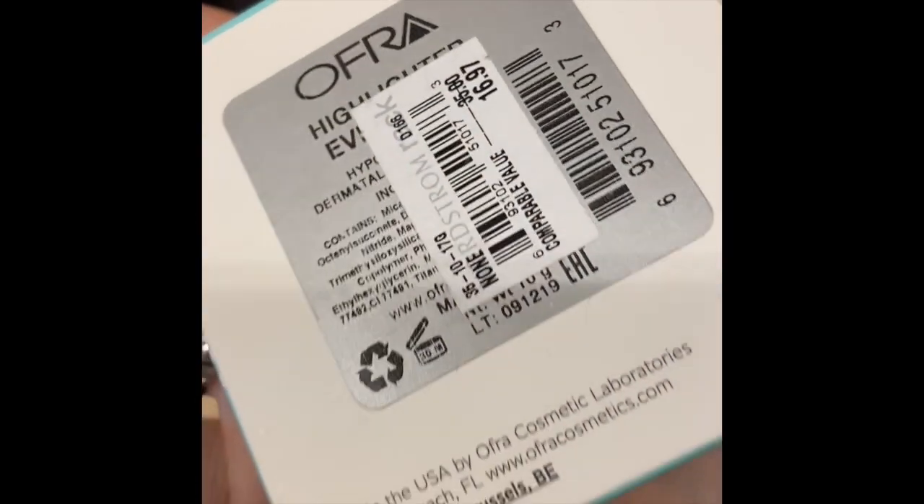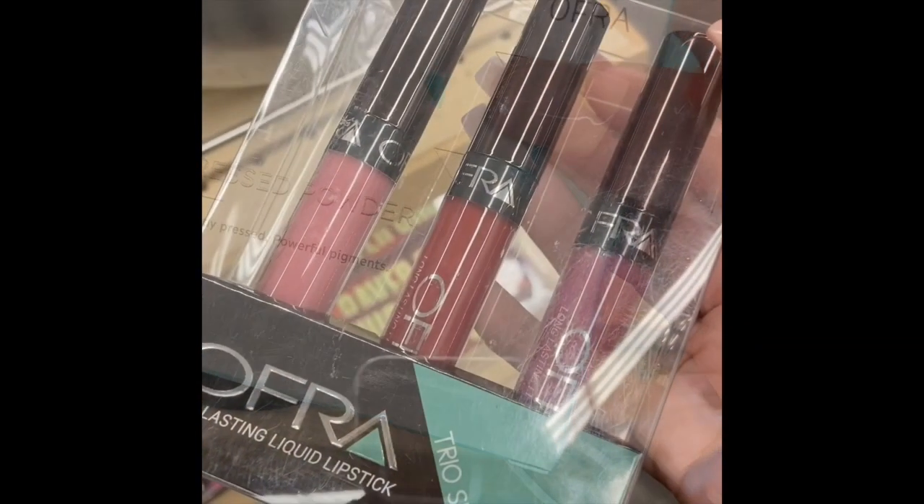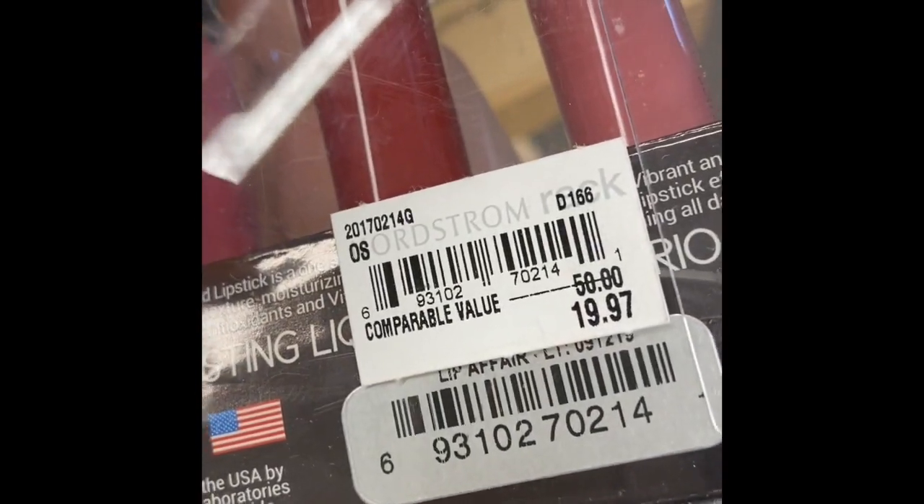Next is the Ofra pressed powder for $15. I've never really seen Ofra anywhere except online. They also had Ofra lip trios for $20.